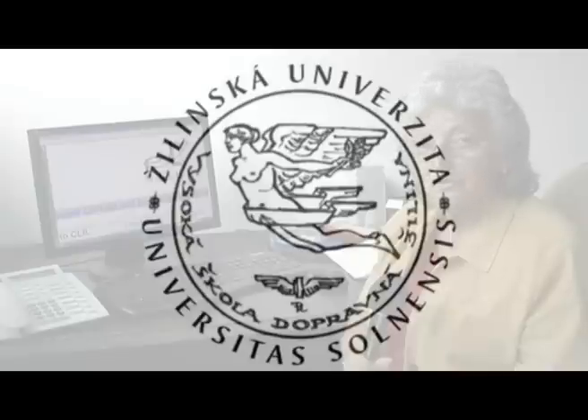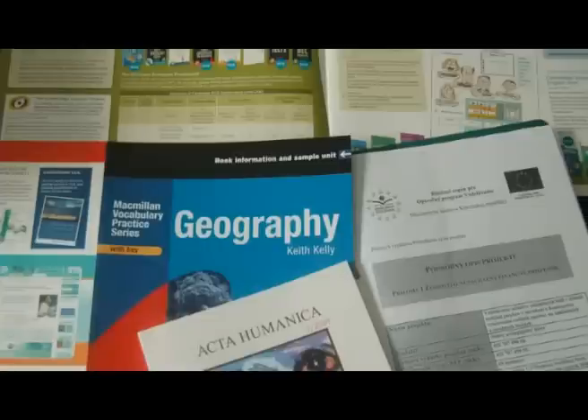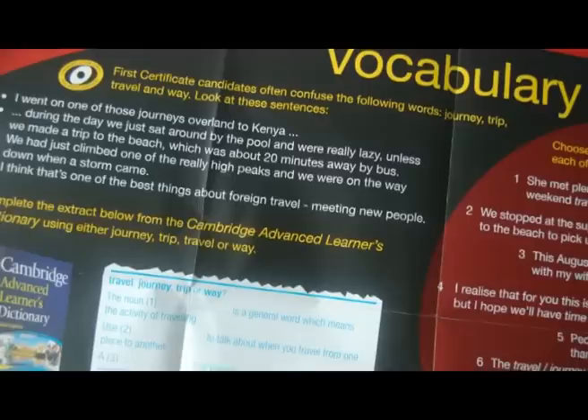Every teacher should be open to innovations, especially those that help motivate learners. CLIL has been found to be effective as its multifaceted approach can offer a variety of benefits. Let's visit together a school in which CLIL has been implemented for some time and share some teachers' and pupils' experience.